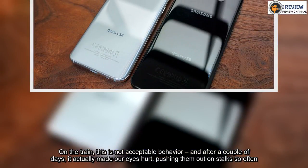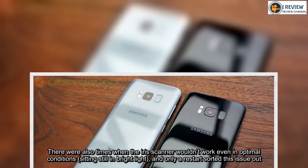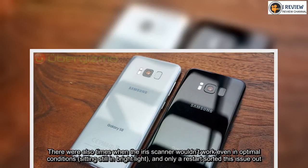There are also times when the iris scanner wouldn't work even in optimal conditions — sitting still in bright light — and only a restart sorted this issue out.